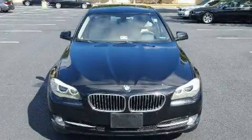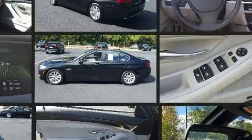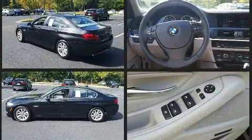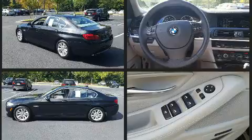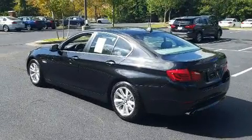You can expect a lot from the 2013 BMW 528i. This four-door, five-passenger sedan still has less than 45,000 miles. Under the hood, you'll find a four-cylinder engine with more than 200 horsepower, and for added security, Dynamic Stability Control supplements the drivetrain.